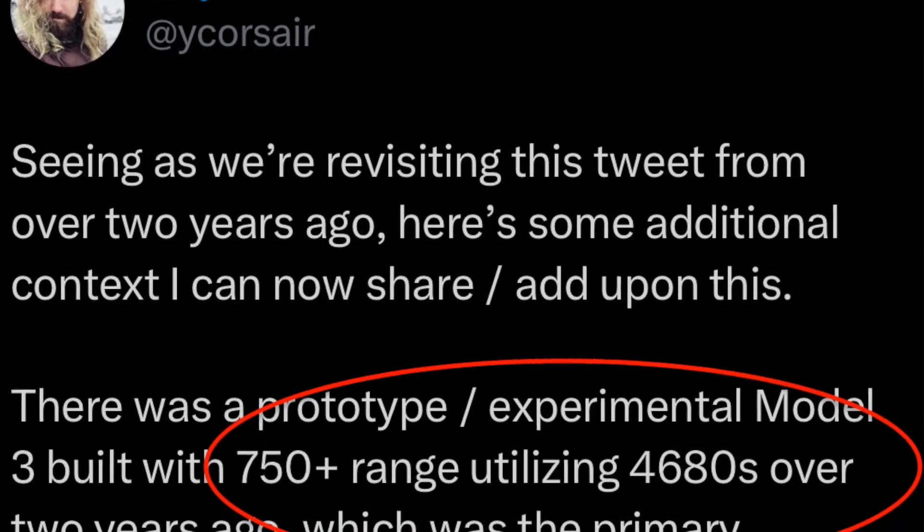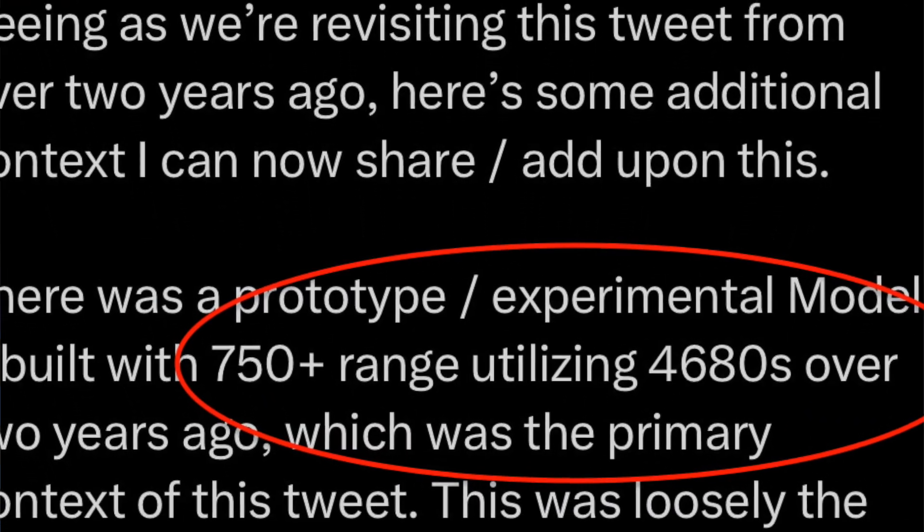How this is supposedly going to happen is by relying on the 4680 structural pack used in the current Model Y, but used in a larger way. If this is true it would be totally insane, but it would also completely destroy the sales of the Model S and Model X. I have my doubts, but if that vehicle does come into production it's totally going to destroy every other EV on the market.